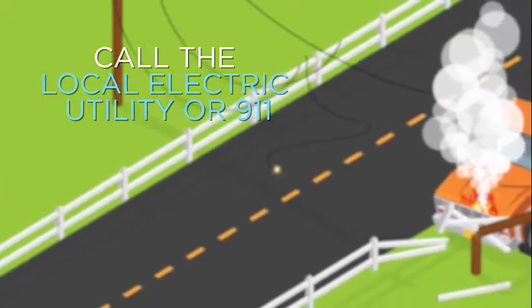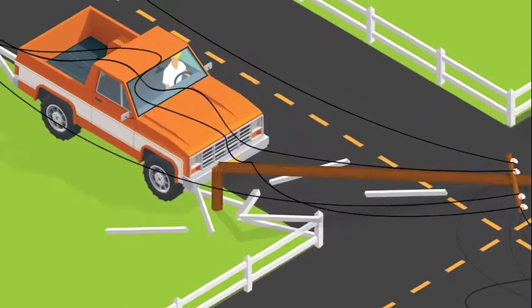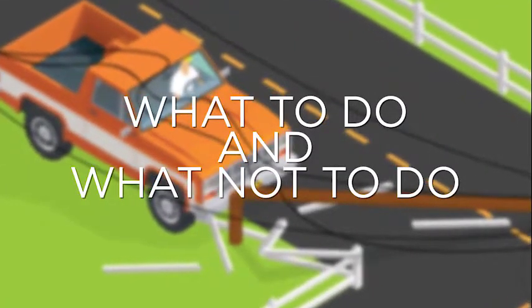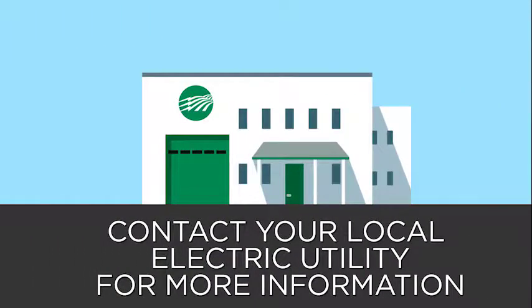Call the local electric utility or 911 to ensure help is on the way. When a collision with a utility pole occurs, most people are not thinking about electricity, but knowing what to do and what not to do could be the difference between life or death. We hope you never find yourself in this situation, but if you do, remember these safety tips to avoid electrocution. For more electrical safety tips and information, contact your local electric utility.